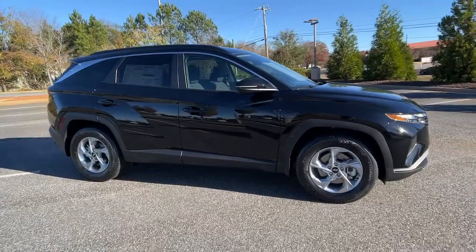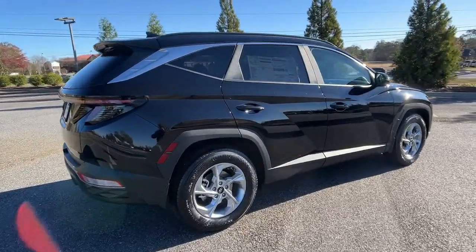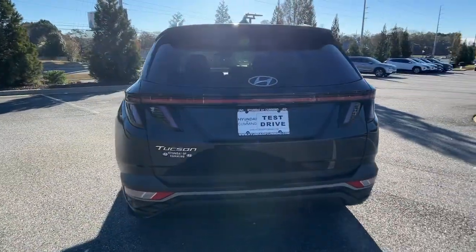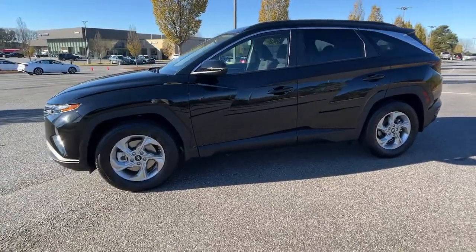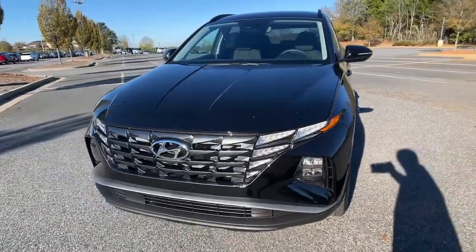Looking for your dream car? It could be the 2023 Hyundai Tucson. Take your daily drive to a higher level of comfort and quality with this well-built, well-equipped Tucson. Standard high-tech touchscreen infotainment, standard driver assistance features, and an upscale feel make this stylish compact crossover stand out from the crowd.